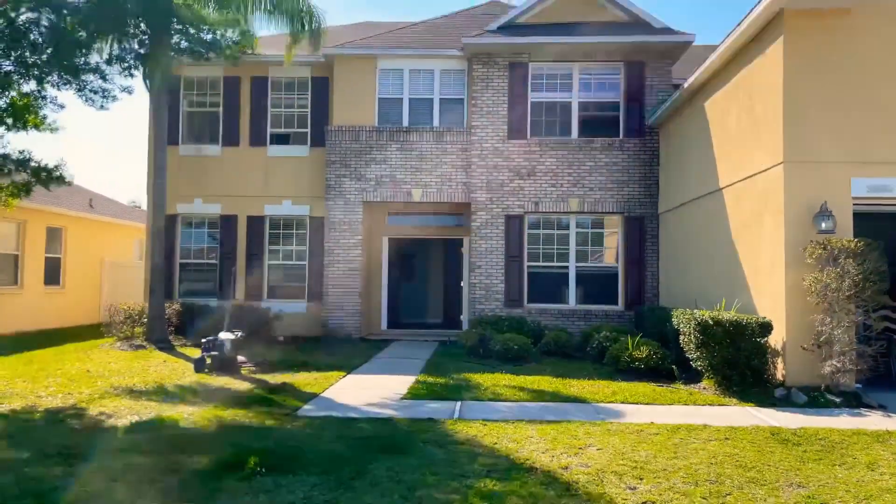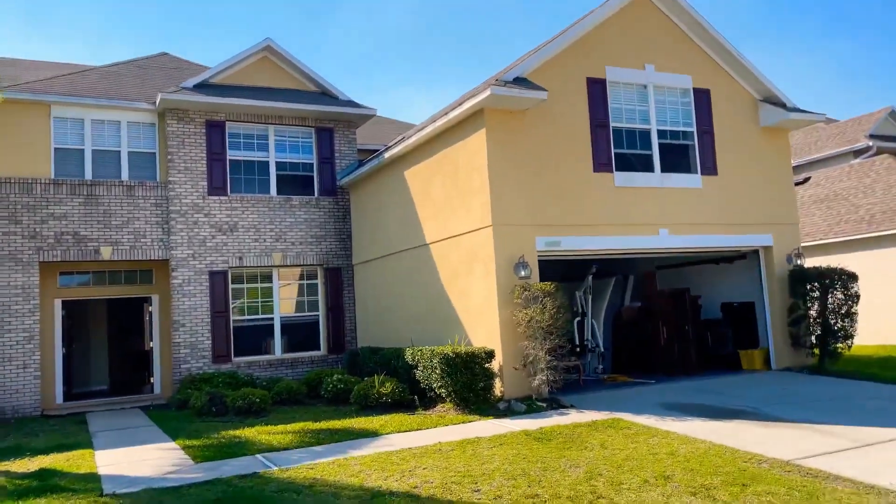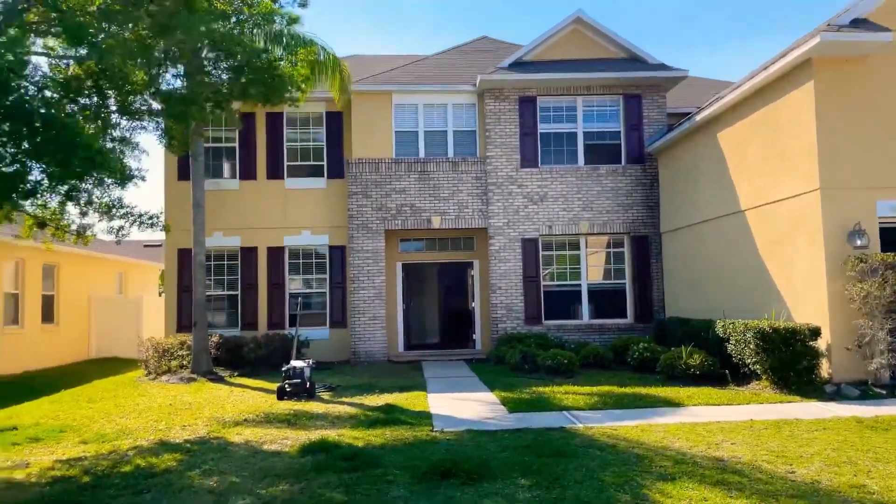That's how you gain the trust of homeowners — you take care of their place just like it's yours. This is a 5,000 square foot home and we're going to take care of it just like it's ours.